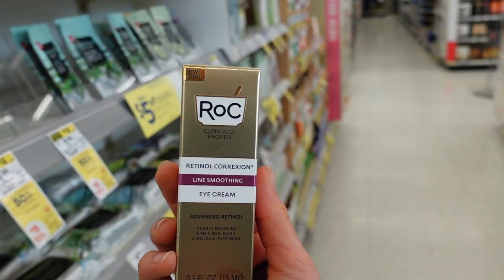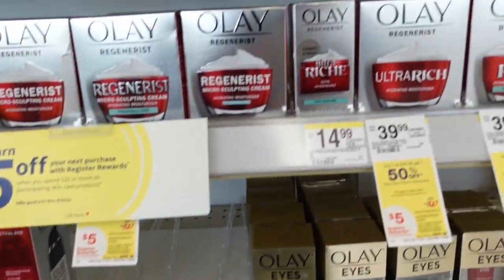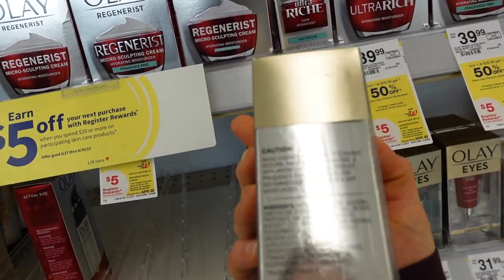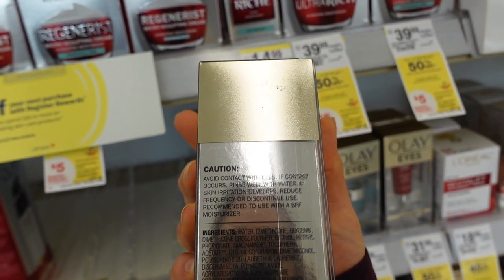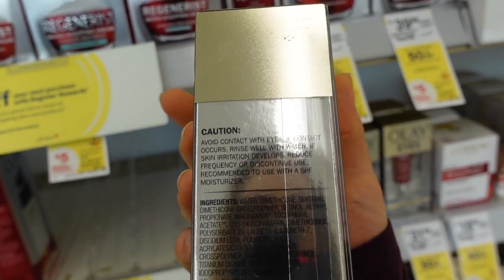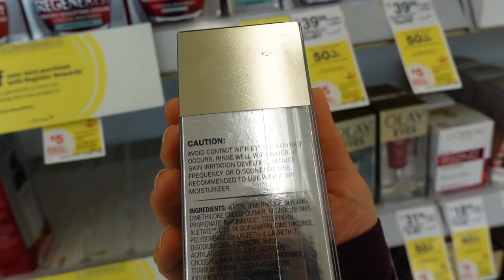This product also has panthenol, which is moisturizing, as well as polyhydroxy acids, zinc gluconate, and copper gluconate — helpful for moisture retention and smoothing skin around the eyes. Olay has a ton of retinol eye products; specifically their Retinol 24 night moisturizer for the eyes, which also has niacinamide. Niacinamide is relatively well tolerated and can be used around the eyes, though some people find it irritating. It's anti-inflammatory so it can help with hyperpigmentation.